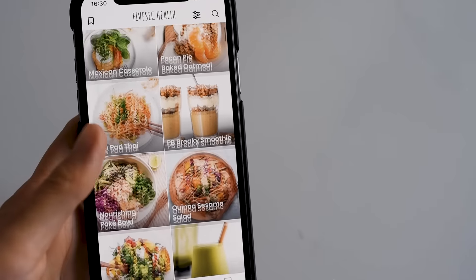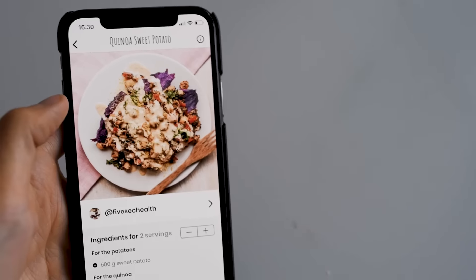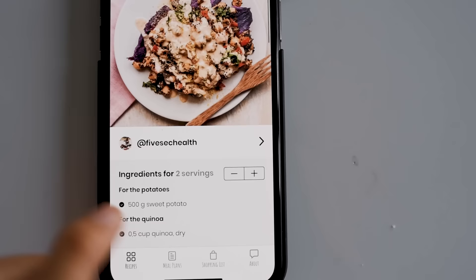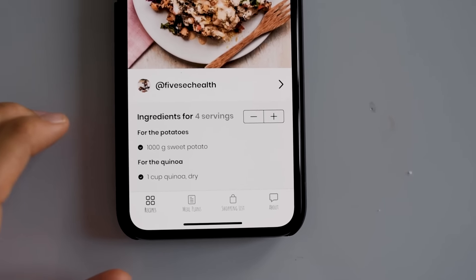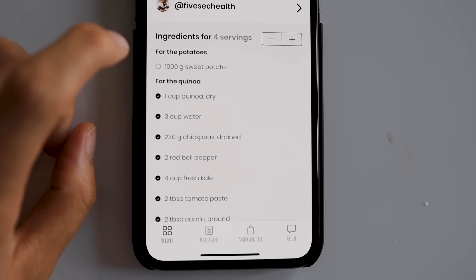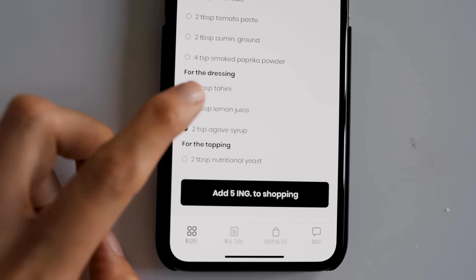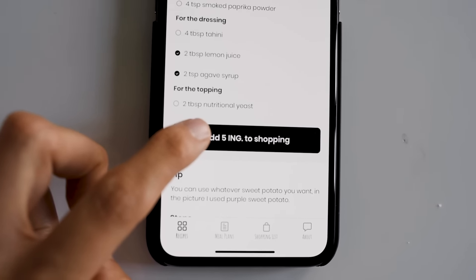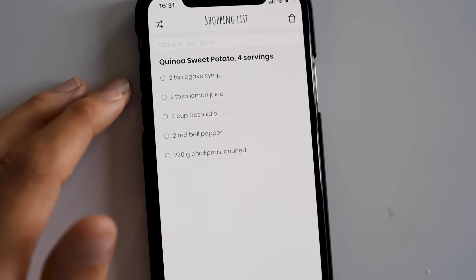For dinner we are having the quinoa sweet potato. What I always do is put in four servings because Pontus eats a lot. I check off the things we have at home — I know we have sweet potatoes, quinoa, and water — and then add what we need to the shopping bag. Let's go for a shopping tour.